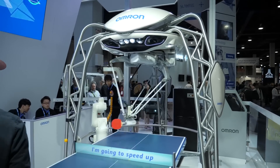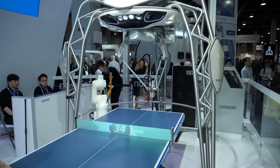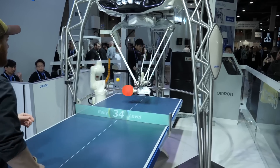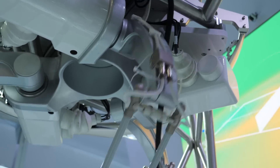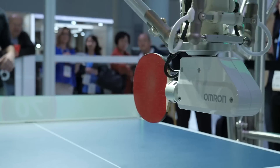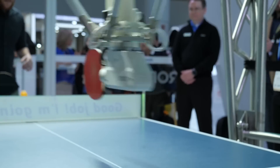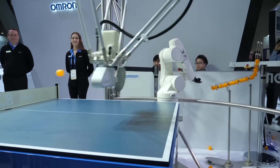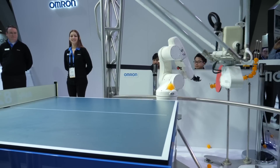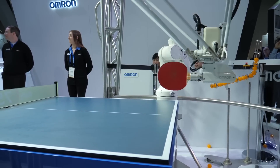First up is this awesome ping-pong playing robot that I am currently playing against. It's called Forfeus from Omron and it is a ping-pong training robot. It uses AI and optical recognition to predict where you're going to hit the ball, then moves its robot arms to return and hit it back to you.